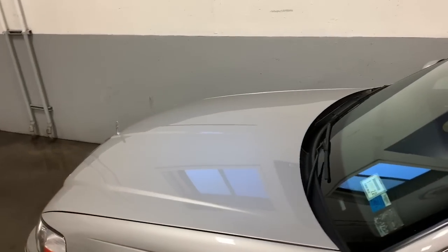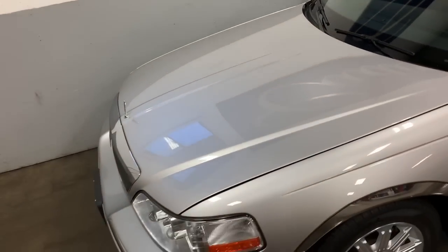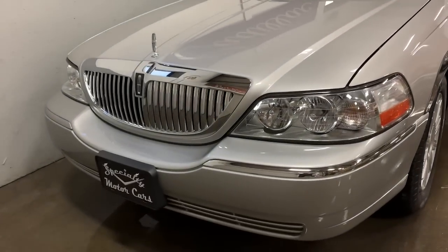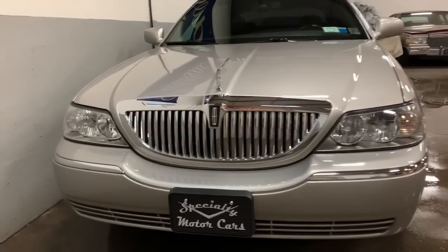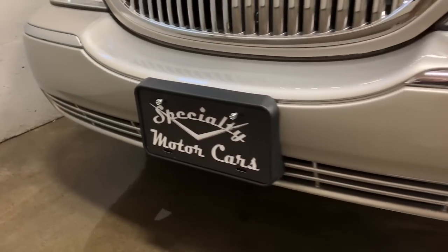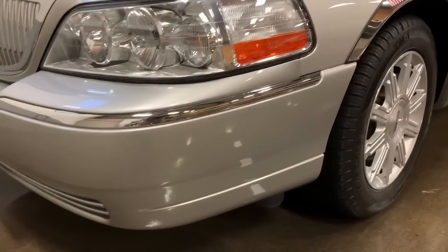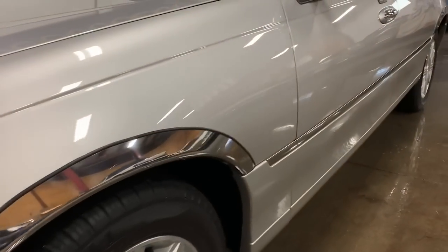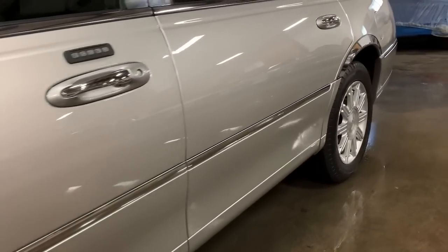She bought it brand new at M&M Ford, up in the upstate New York area, then traded it back in there with 8,000 miles. It was sold to the owner that I got it from — he bought it from M&M Ford and took great care of it himself. He owned a limo company, but this was his own private car, never livery used, never chauffeured, privately registered and insured in the state of New York.